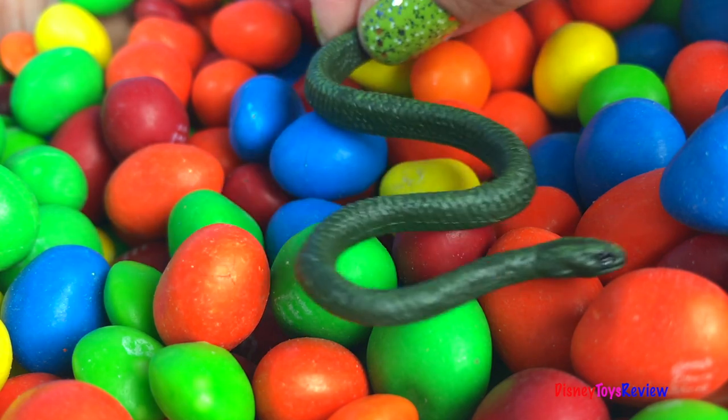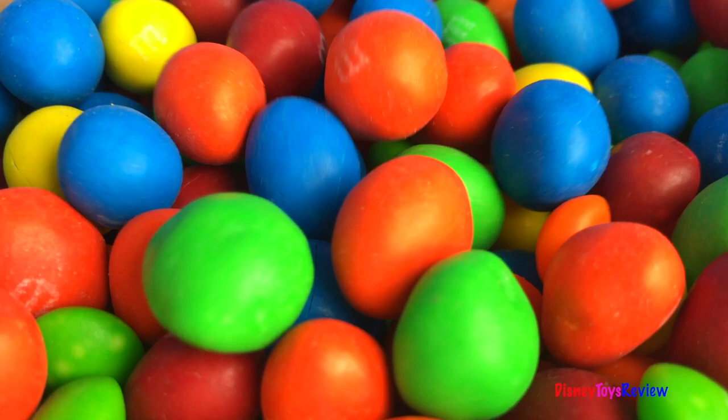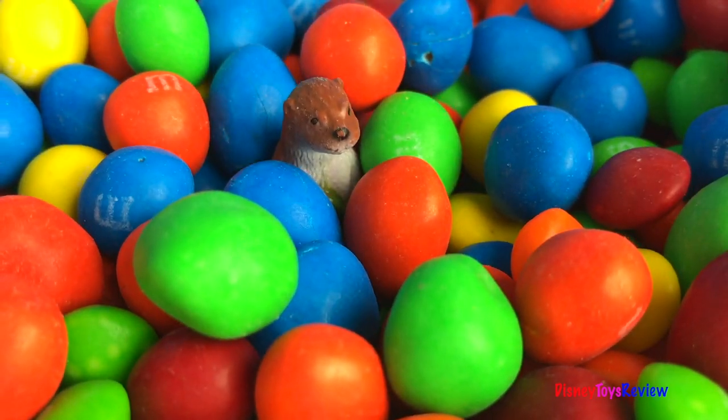Look, it's a snake! Look, it's an otter!